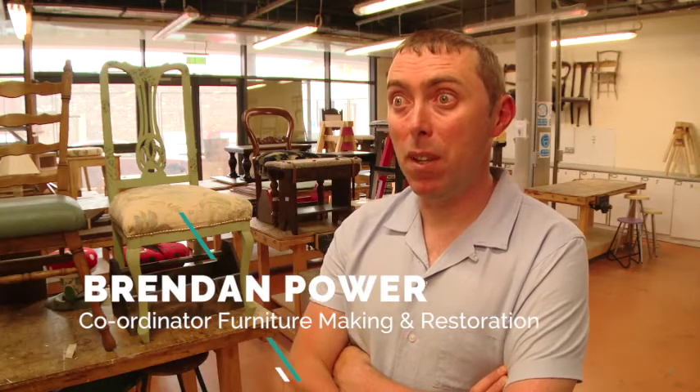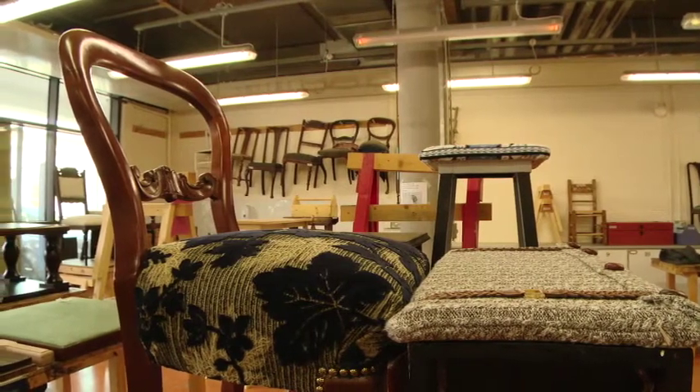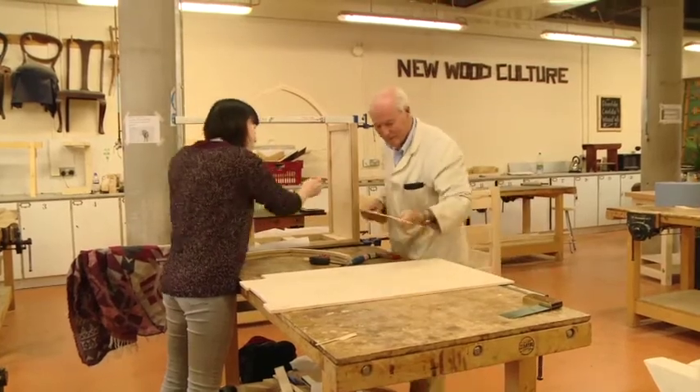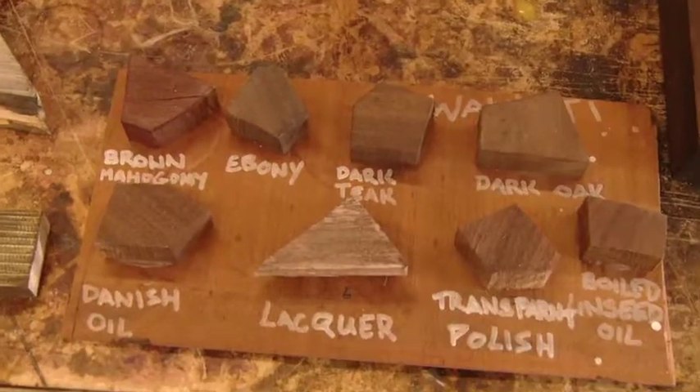We do a variety of furniture making, mainly taking it from the beginners level at level 5. A large part of the course is design work. At the start of the year we work with softwoods, so mainly pine, and we really get the skills up to a certain level using pine and then we progress on to using hardwoods.